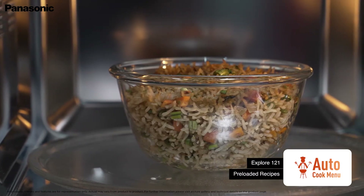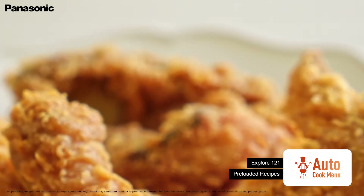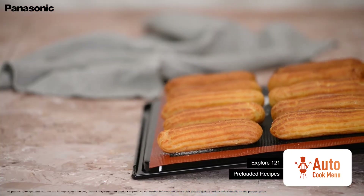Choose from a carefully curated, wide range of 121 pre-loaded recipes of the auto cook menu to save time in the kitchen.